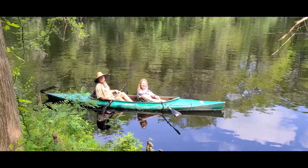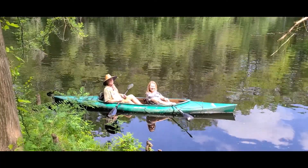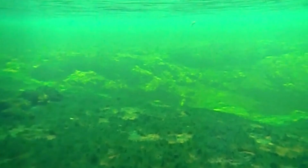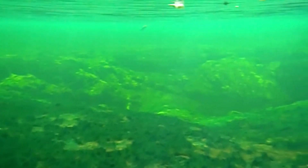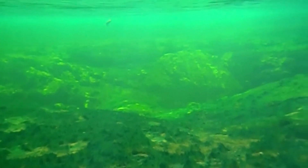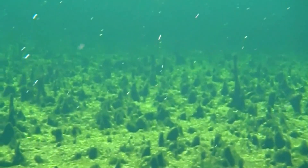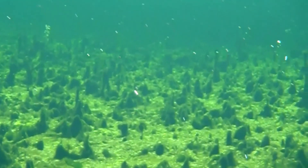We are here on the Santa Fe River today at Poe Springs Park, and it's essential that everyone pay attention to protecting the springs. Springs are threatened by many things. Pollution is an obvious threat to spring health. Nutrient pollution and groundwater withdrawals are making many of our springs unhealthy. Some springs have stopped flowing and others are covered in algae. Excess algae growth is a sign of nutrient pollution to a spring and a sign that the spring is unhealthy.